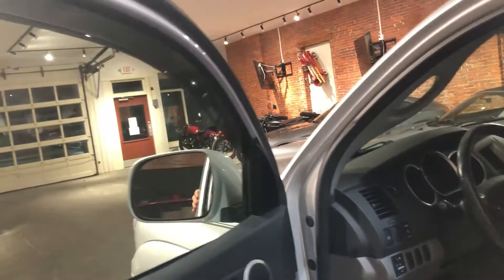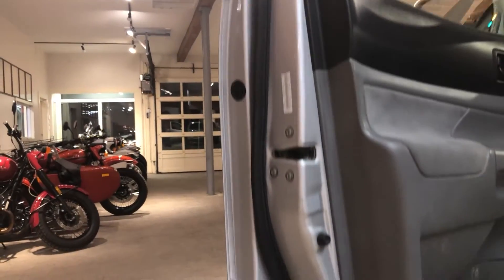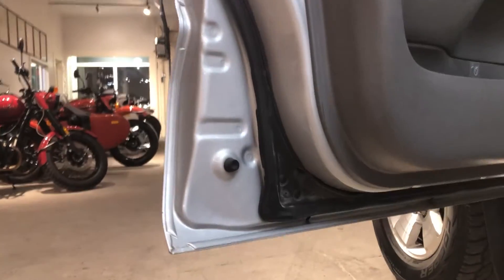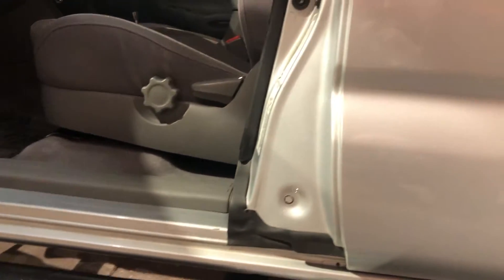Let's open up the driver's side door and go down this door edge so you can see it. We have no corrosion — fantastic. Corrosion is the enemy of these Tacomas and this one is in fantastic shape. With only 96,500 miles it's got tons of life left in it.